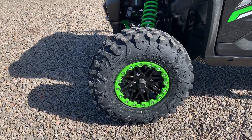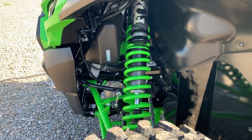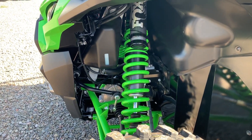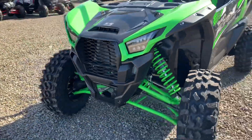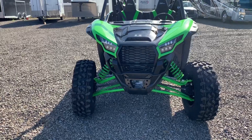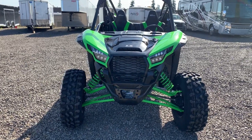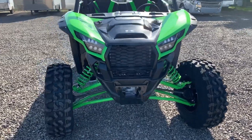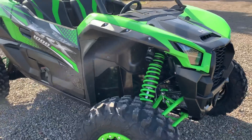It also has Fox Podium 2.5 shocks with 24 clickers, so there's a lot of adjustment — that's a great shock. Real aggressive styling with lots of air intake up front. Looking at it from the front, you're looking at about 19 inches of travel with a double wishbone suspension. It really looks like a trophy truck with those fender flares and the body styling.